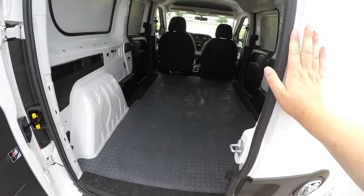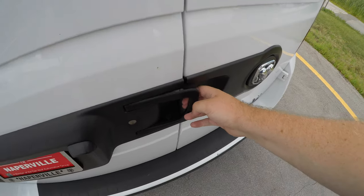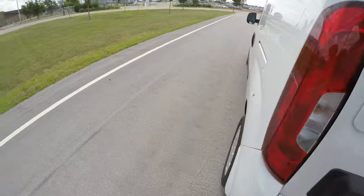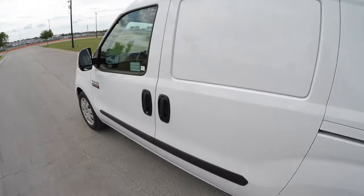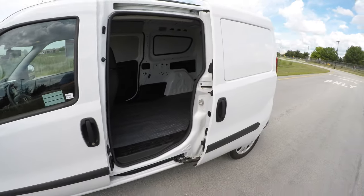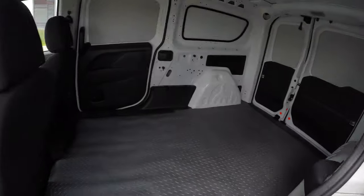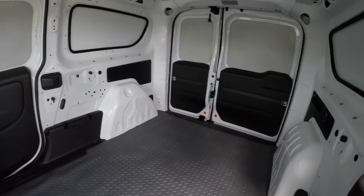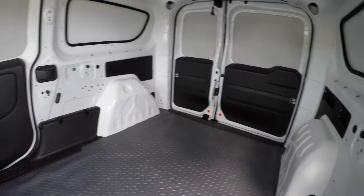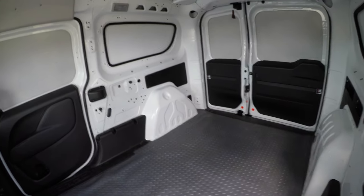You close the small door first and the big door second. Coming around the side, there's a nice sliding door. The cargo area is pretty nice — I like the fact that there's some shelving up there, though I wish the ceiling was a little bit taller.